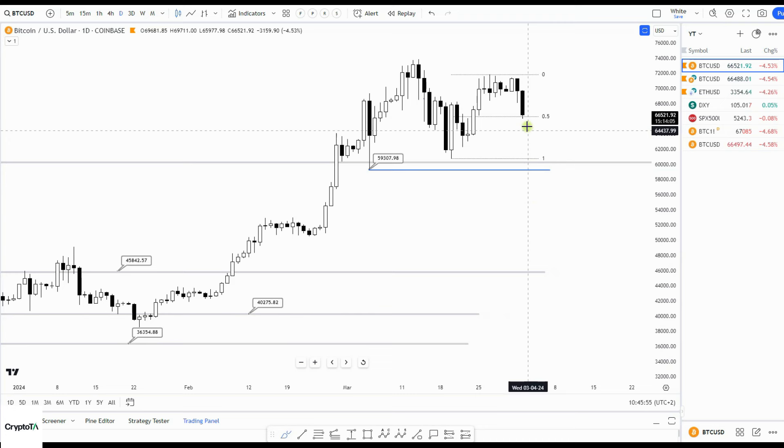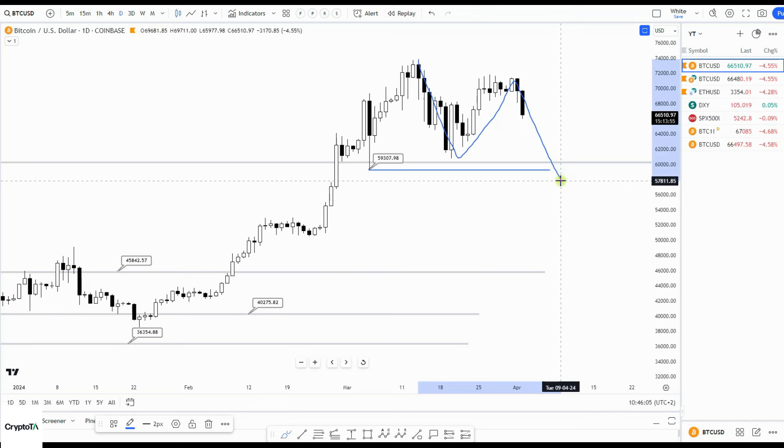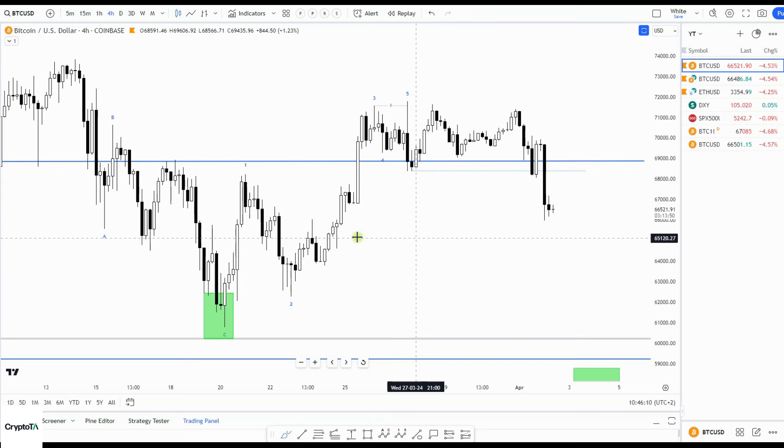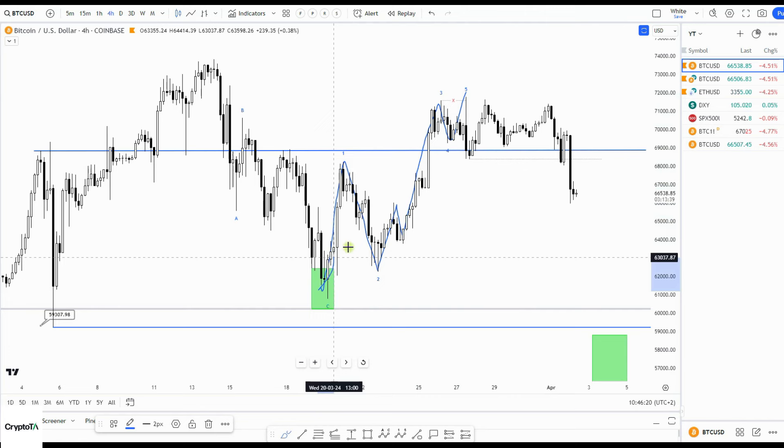The other possibility I can show better on the daily chart: we have one down, one up, and one more down going to fifty-eight thousand. When I go back to the four-hour, that would mean I have here one, two, and then one-two-three-four-five — being an ABC with five legs in the C leg.